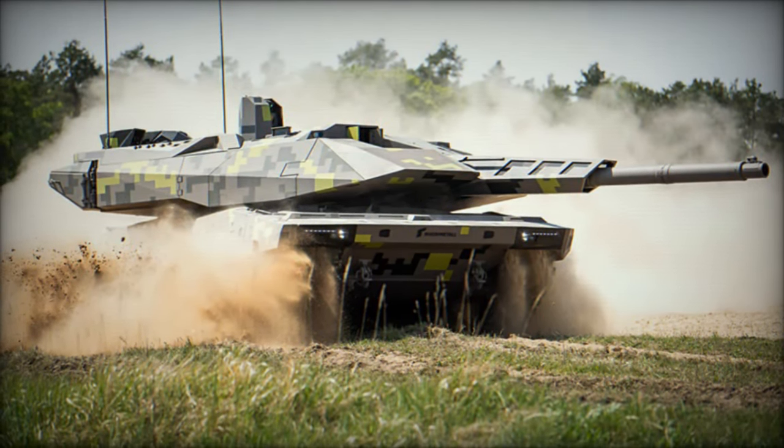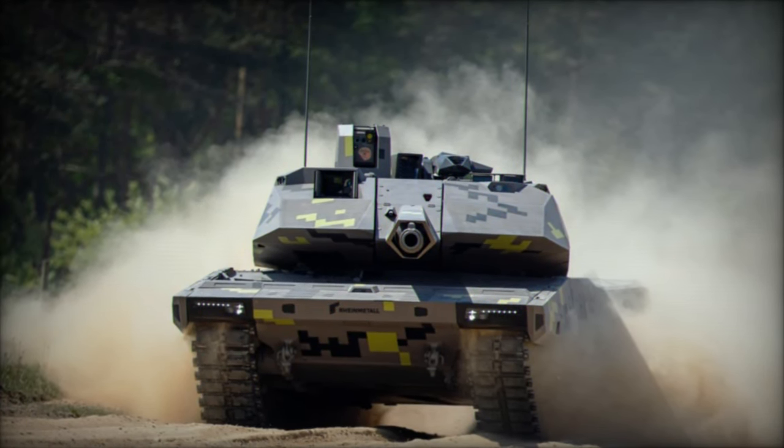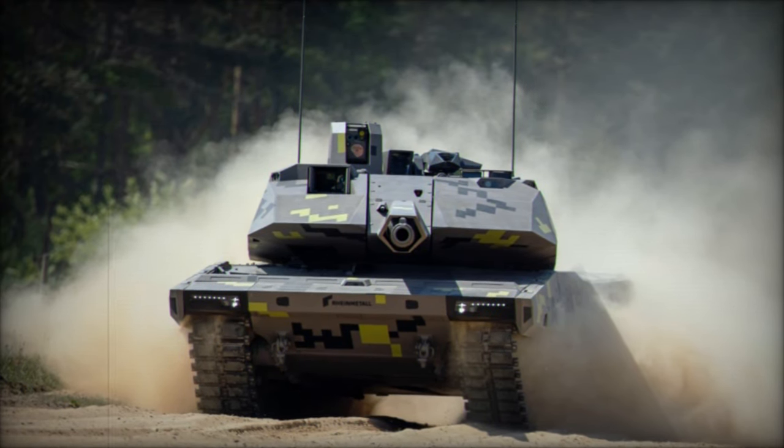In essence, the KF-51 Panther represents an interim solution, bridging towards Rheinmetall's envisioned unmanned tank while showcasing Germany's commitment to advanced military capabilities.